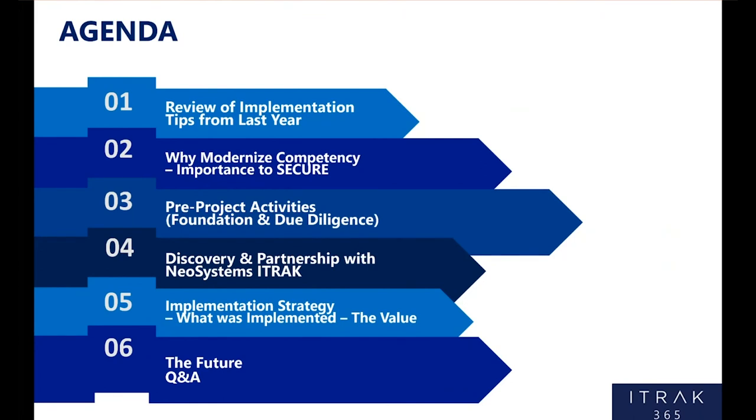To go over the agenda today: we'll review those tips from last year for those who weren't at last year's conference or want a refresher. Then we'll get into identifying the need for SecureEnergy and why modernize our competency program. We'll get into pre-project planning and actions — before we ever touched iTrack, what are the activities we had to do to prepare ourselves? Then we'll look at our partnership with NeoSystems and iTrack 365, and then I'll get into the actual implementation: what was our strategy, how did we go about it, where are we at. We should leave some time at the end for questions.